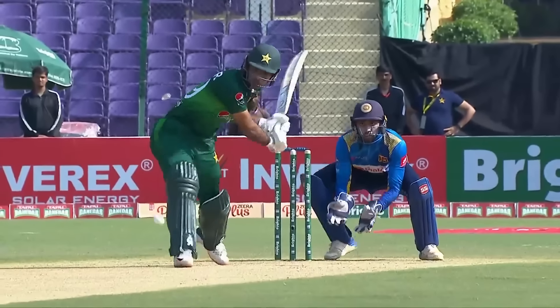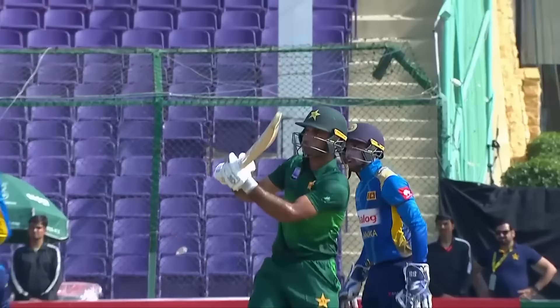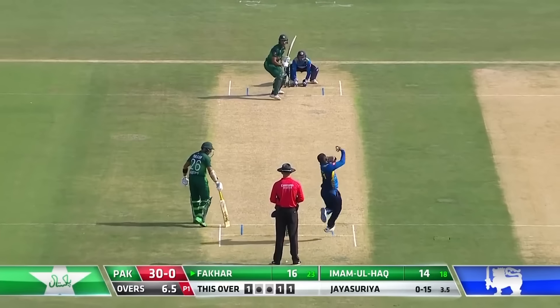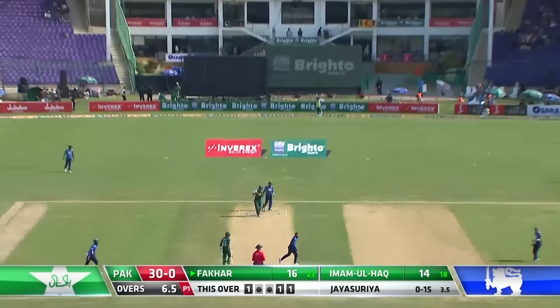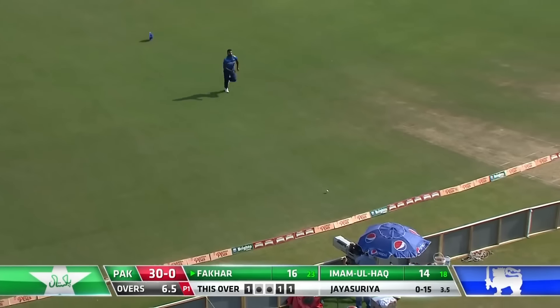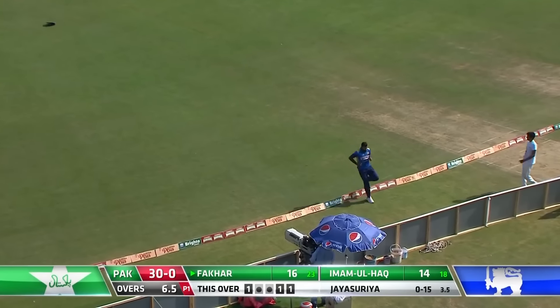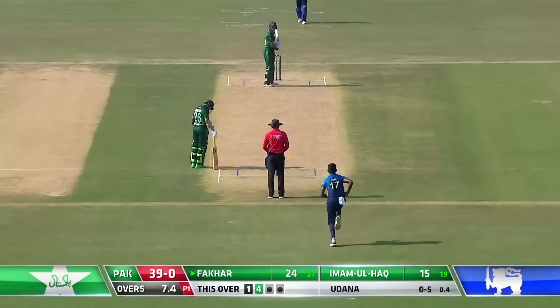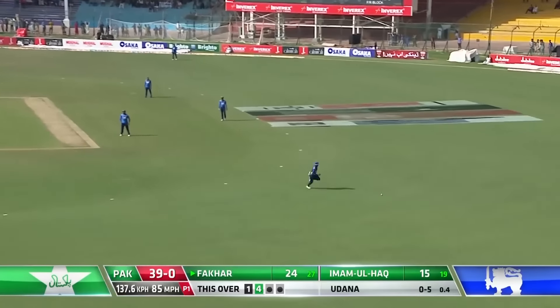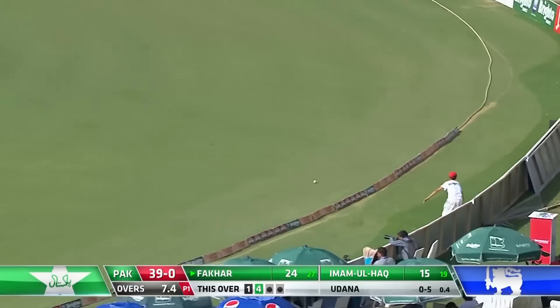Take another look — the bowler working it off his off stump, strong wrists, makes room. It's a half volley and a four for Fakhar. This time he gets it through and it'll be four again.